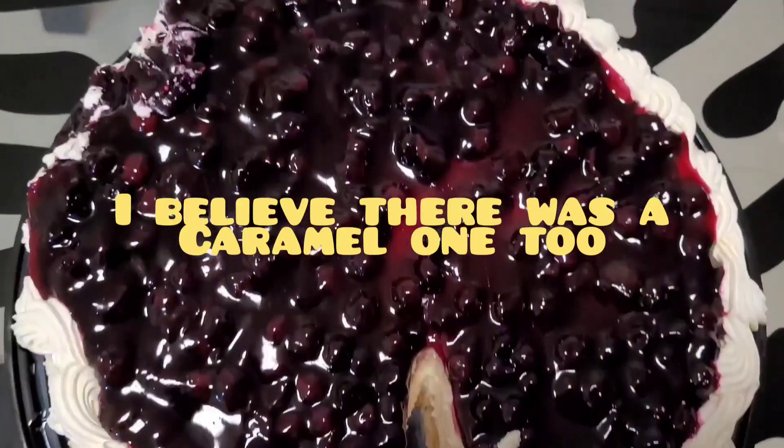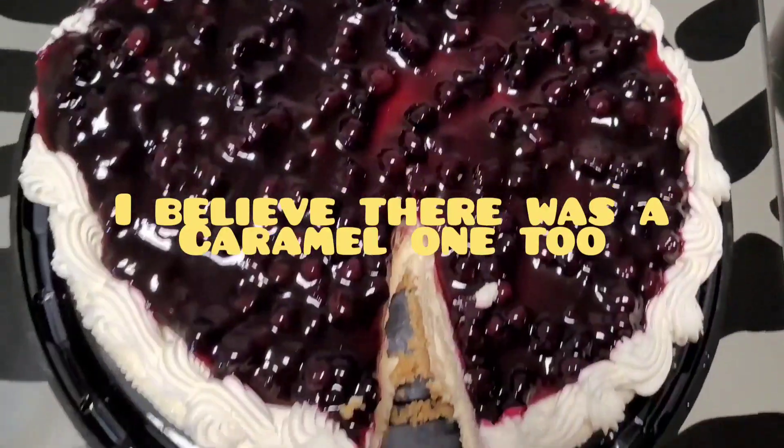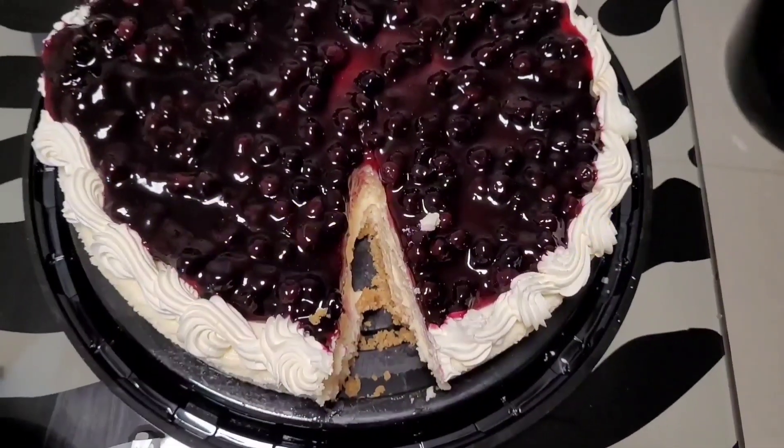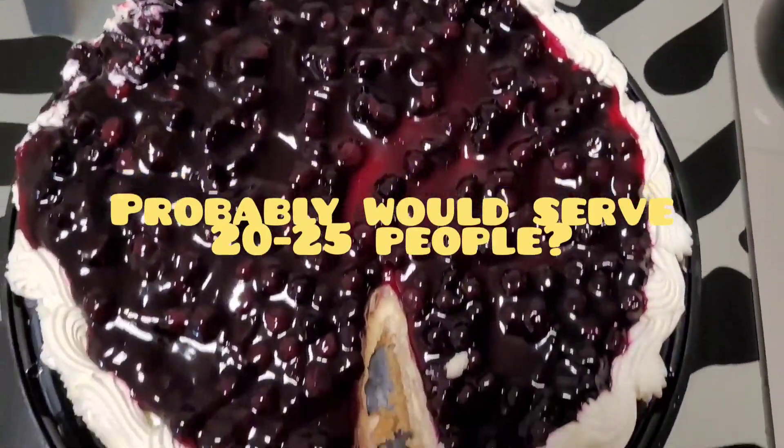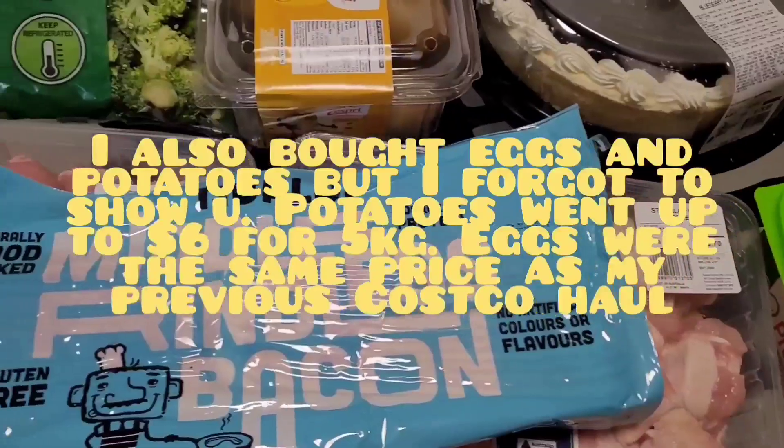Hey guys, today's video will be my Costco grocery haul. Just before I jump into that, I just wanted to show you my delicious blueberry cheesecake — I already took a slice of it. Hey guys, welcome back to my channel!